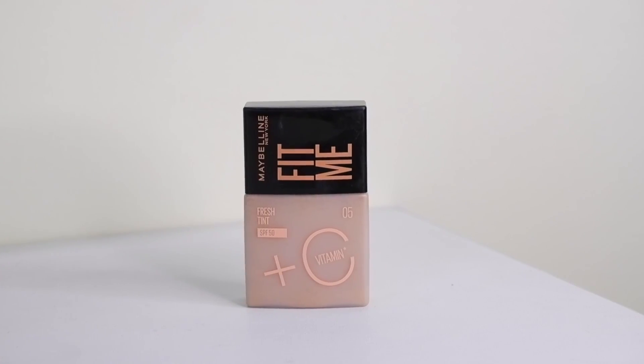Next up, also from Amazon, I got this skin tint by Maybelline — the Fresh Tint with SPF 50 in shade 05. This was recently launched by Maybelline and I've been using it very religiously. If you have oily skin and are looking for a skin tint that works for your skin type, I think this is the one. You also get SPF 50 in it, but please don't forget to wear your SPF underneath it as well.